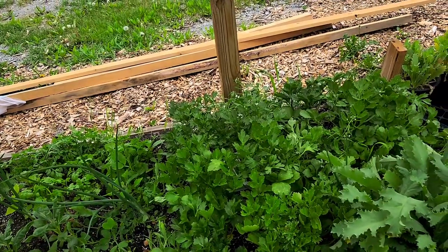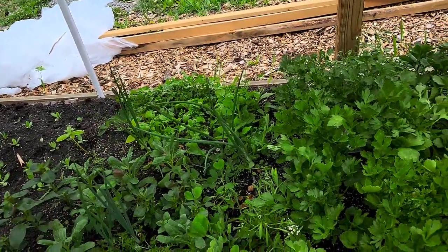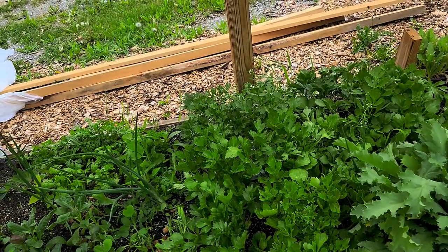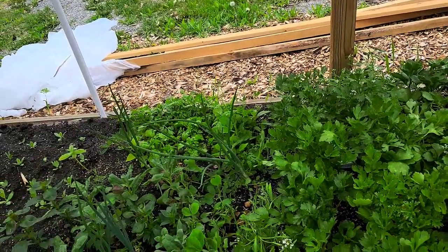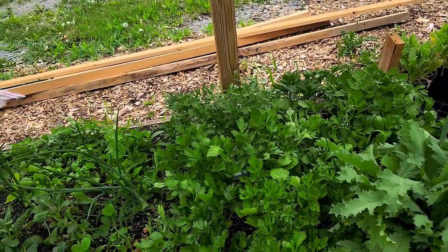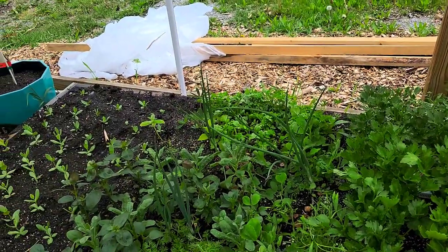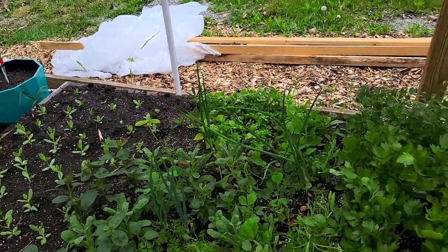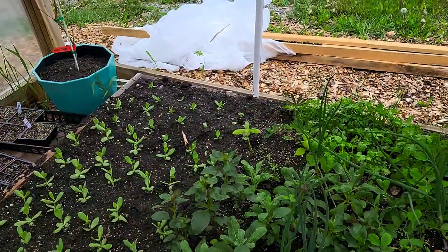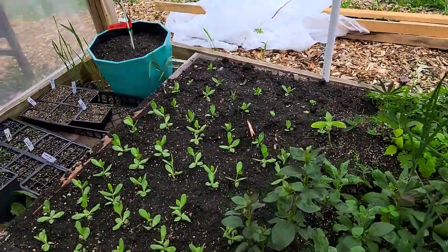Here are my new dianthus plugs — these are from Ball Seed. We have a wholesale account now since we're officially a business. We received three trays: two mostly full trays and one half tray. This is what's left at this point and we're really excited.